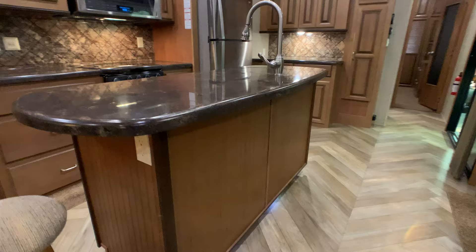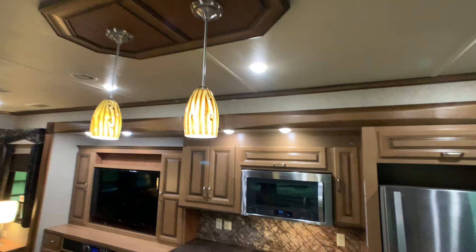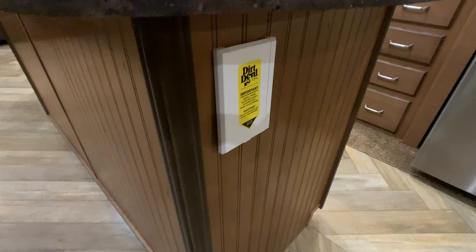There's a tin outlet right on the island, plus accent lighting underneath. Beautiful lighting in the kitchen — all recessed puck lights, all LED. Most manufacturers are doing that now. There's also a central vac — Dirt Devil central vac.